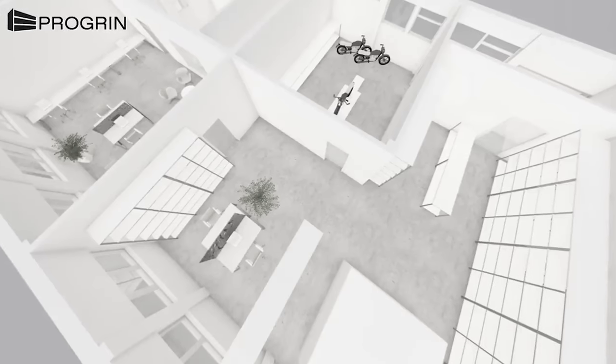So here is gonna be the warehouse. I can't wait to show you the update.